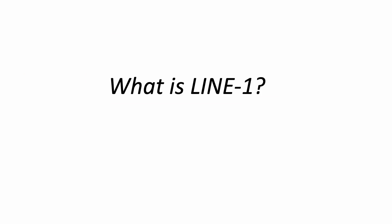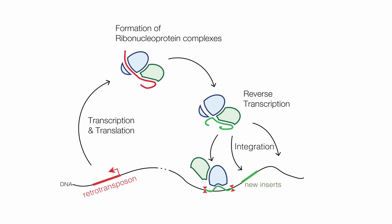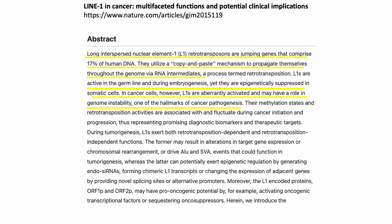LINE1 is a reverse transcriptase that we carry and comprises about 17% of our genome. They use a copy-and-paste mechanism to increase their numbers in the genome. These jumping elements are called retrotransposons. However, LINEs prefer their own RNA and don't randomly reverse transcribe just any other RNAs. LINE1 is active during embryogenesis, but is suppressed in other healthy adult cells. LINE1, however, is very active in tumor formation.